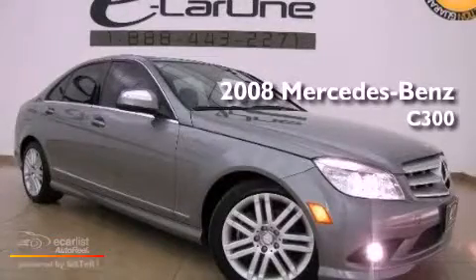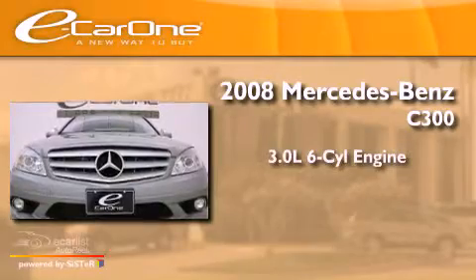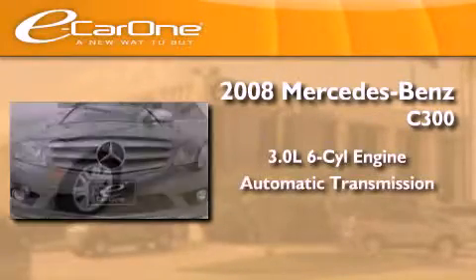This is a 2008 Mercedes-Benz C300. It has a 3.0-liter six-cylinder engine and an automatic transmission.